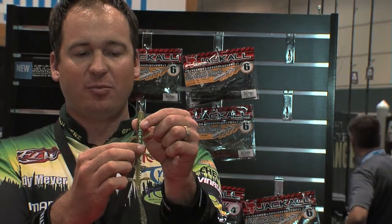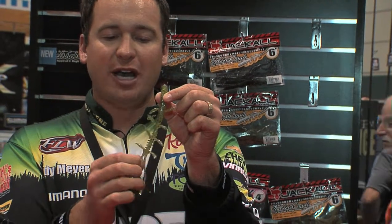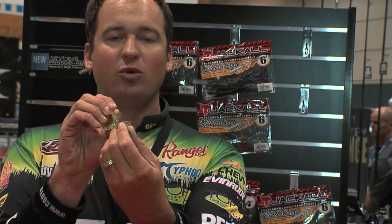It's going to be a slender bait — it's going to kind of bottleneck down and there's going to be some ribs on there, all the way down to the split tail. Again, this thing is going to be loaded with action. It's got a very unique smell to it and loaded with salt also.